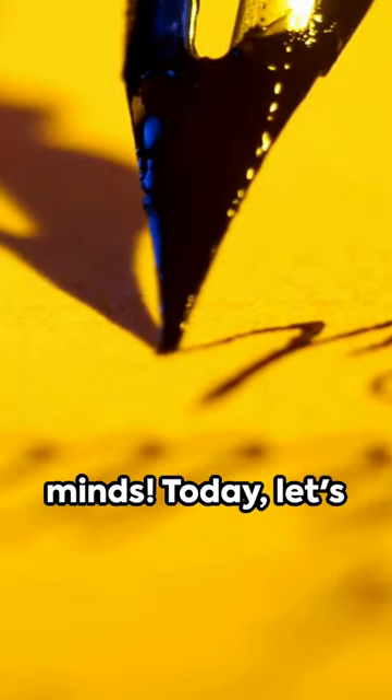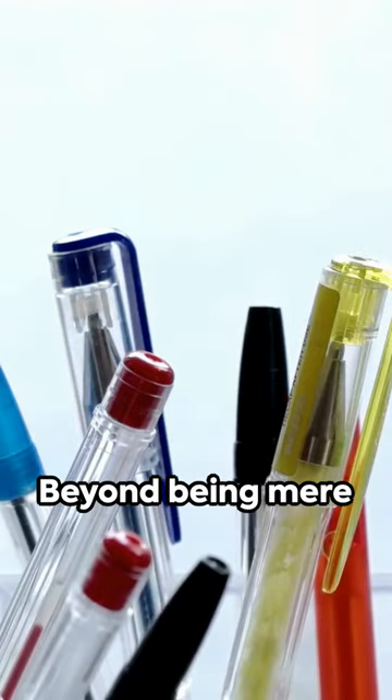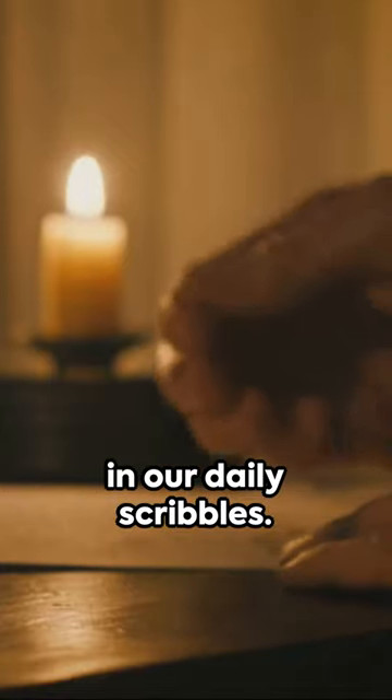Greetings Curious Minds! Today, let's unravel the intricate world of pens. Beyond being mere writing instruments, pens boast a fascinating anatomy that goes unnoticed in our daily scribbles.